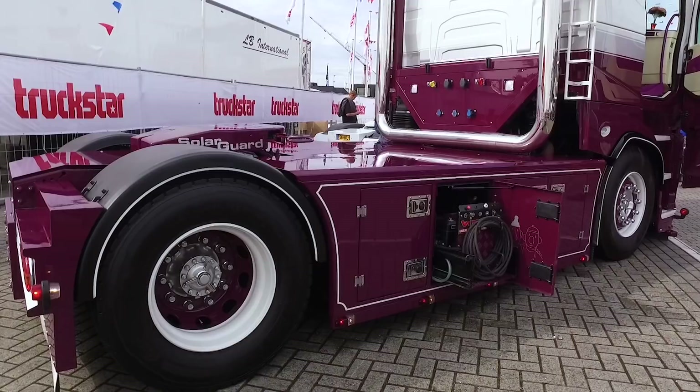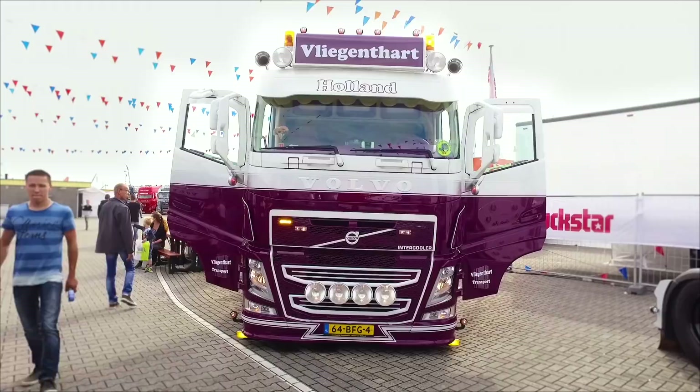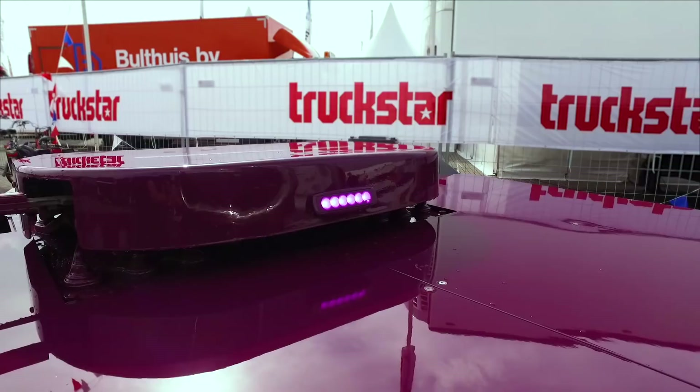Welcome to Erwin Vliegentarts cab, a Volvo FH from 2014 with 500 horsepower and manual gearbox. Styling trucks has always been a passion for Erwin. He wanted this truck to look like it was from the 1980s and is a big fan of that particular decade, having tried to give this truck a real 80s feel.